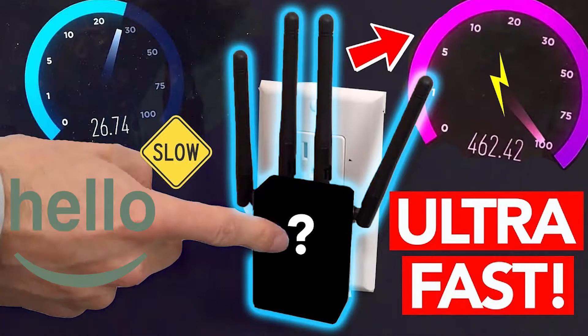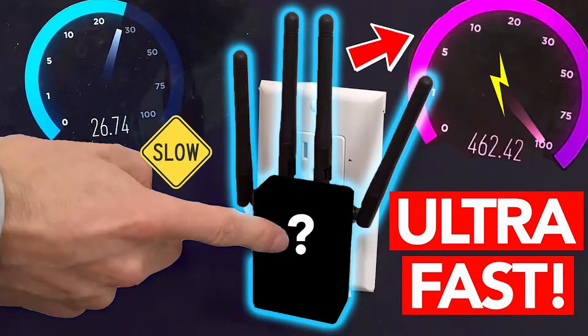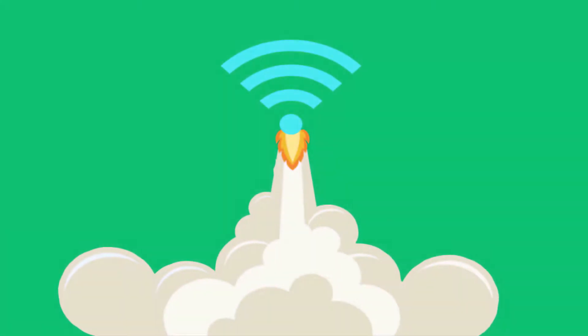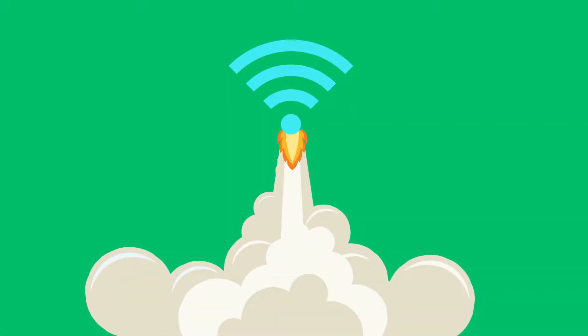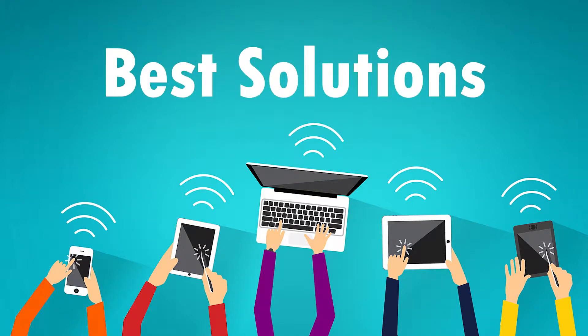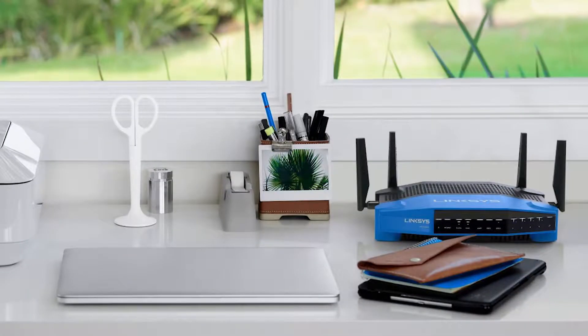I know that many times you have questioned yourself what you can do to make your wifi internet speed faster, as it seems to be very slow and you are not able to get the best out of it. Today we will give you the best solutions to change your internet experience forever. There are major factors that can easily make or break your internet browsing, starting with your router position.